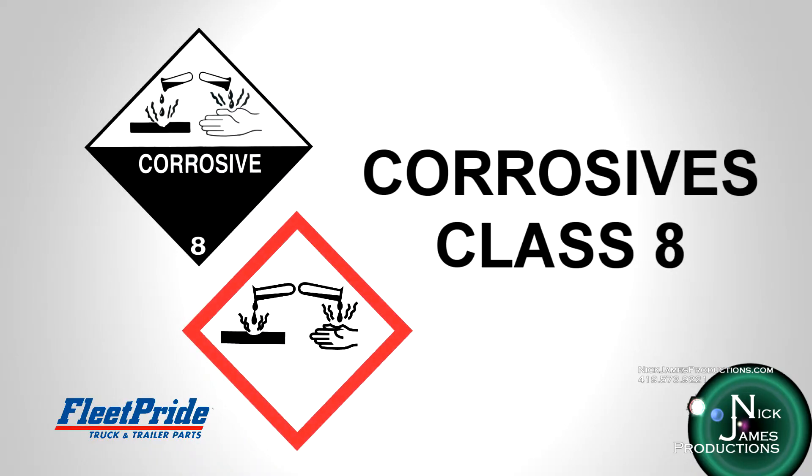Corrosives are materials that can attack and chemically destroy exposed body tissue, and can also damage or destroy metal. They begin to cause damage as soon as they touch the skin, eyes, respiratory tract, digestive tract, or metal. Example products which contain corrosives include truck and trailer washes, as well as battery electrolyte, which is sulfuric acid.